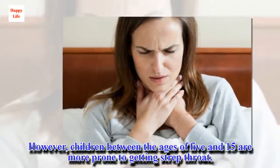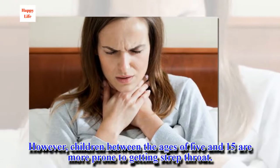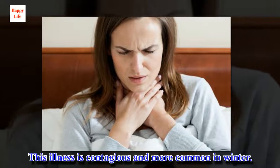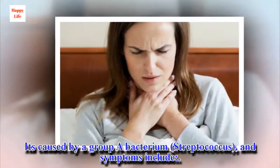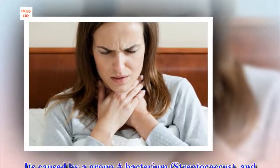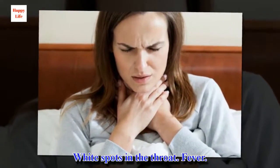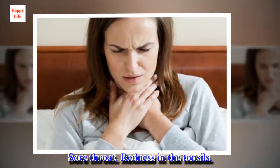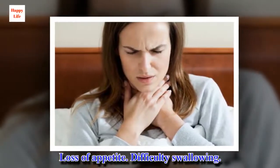Children between the ages of 5 and 15 are more prone to getting strep throat. This illness is contagious and more common in winter. It's caused by a group A bacterium, streptococcus, and symptoms include: white spots in the throat, fever, sore throat, redness in the tonsils, loss of appetite, and difficulty swallowing.